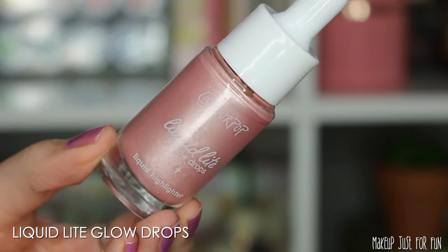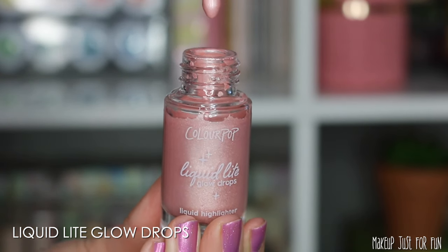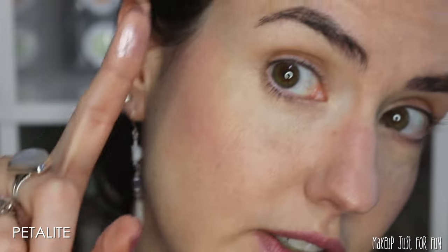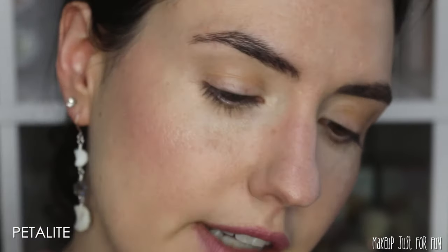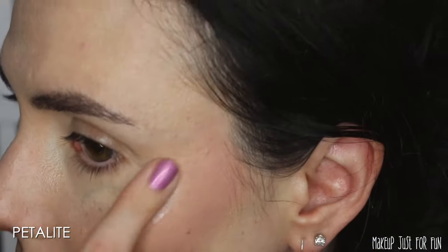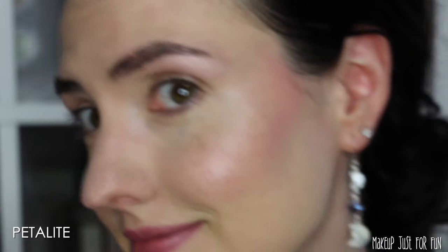Now let's add a little glow. I'm going to use this pinky shade called Petalite from the ColourPop Liquid Light Glow Drop because it really works with the vibe of the rest of the colors. There are a lot of ways to use this product — you could mix it in with foundation, wear it under as a primer, or mix it with body lotion for an all-over body glow. A little bit goes a long way; it's quite bright and one drop was enough for both cheekbones, with a little extra left for the inner corners, cupid's bow, and brow bone.